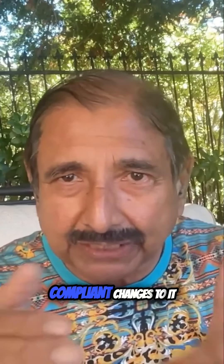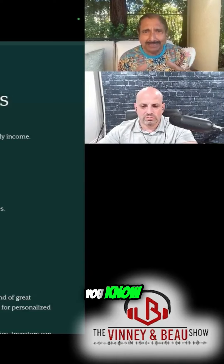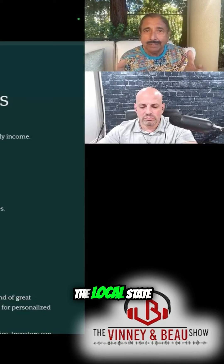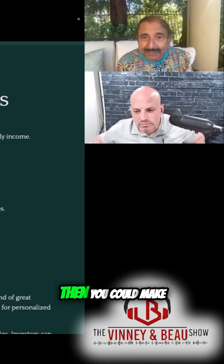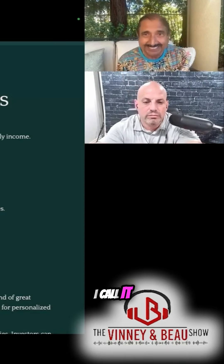The same home, if you took that and did the ADA-compliant changes to it — walk-in showers and all that — there are all these different things you can find out from the local state requirements. Then you pass your home for assisted living and you could make it a cash-flowing machine, I call it.